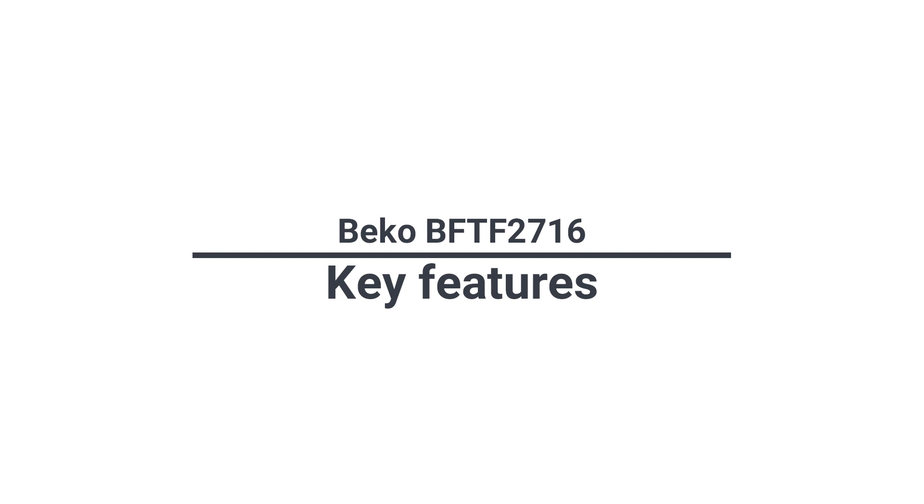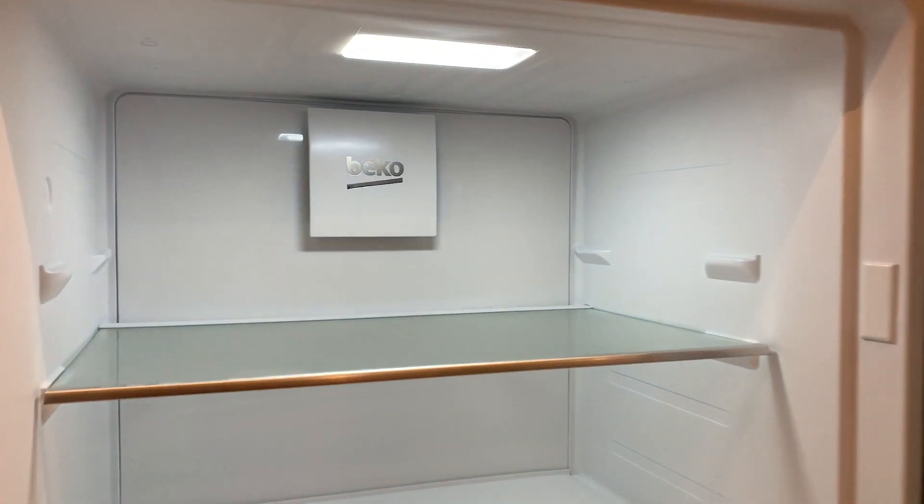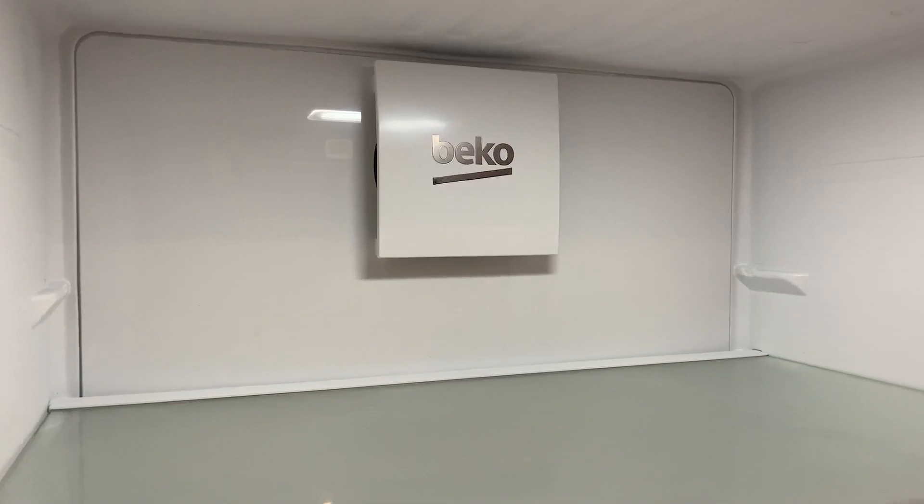This refrigerator has a surprising amount of high-end features for a small freestanding refrigerator — it rivals many premium refrigerators. The BTTF2716 has two evaporators, so the air from the warmer refrigerator doesn't co-mingle with the cold of the freezer. Odors don't transfer from your sharp cheese in the refrigerator into your ice cream in the freezer, so your frozen food will taste better and last longer.